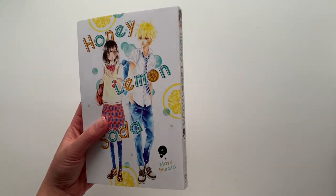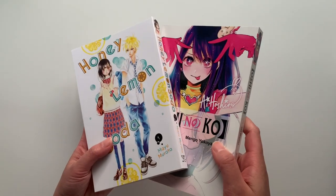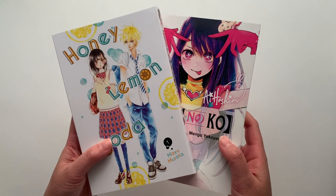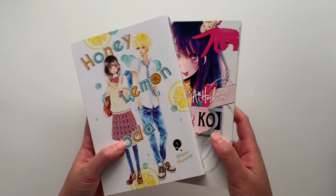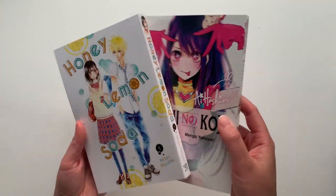Funny enough, I ended up pre-ordering these books separately as well, so during the haul you'll see I actually got my own copies of both Oshi no Ko and Honey Lemon Soda — meaning I now have two copies of each.